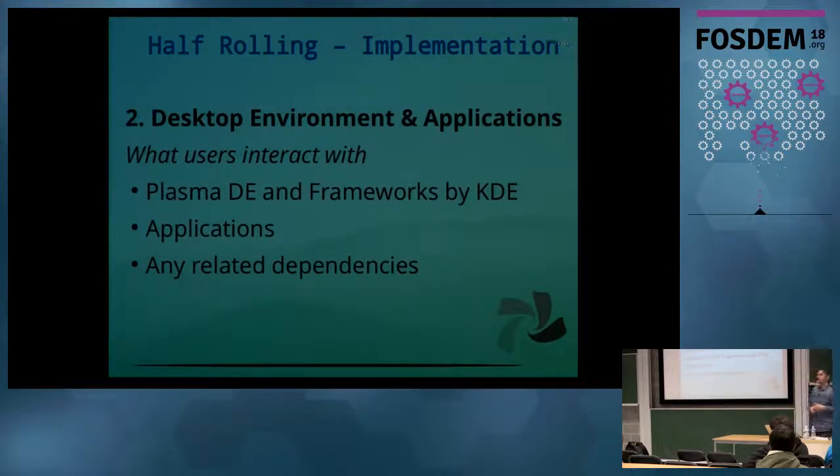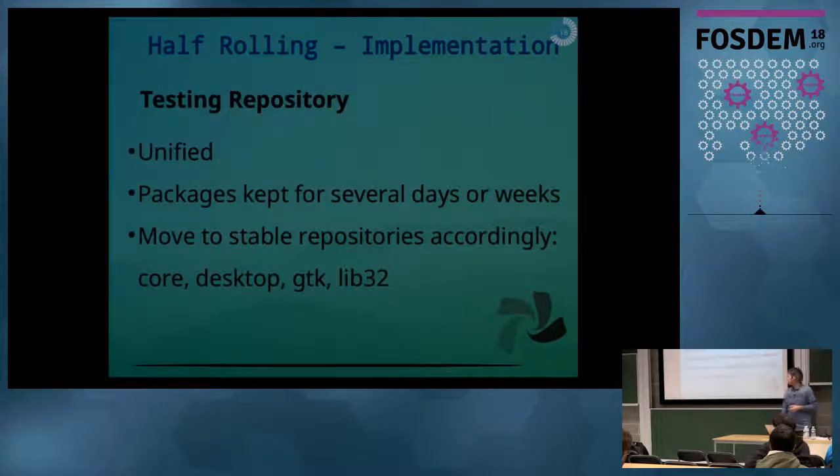The second layer is what users tend to interact with most, and that is the desktop environments and applications. In Chakra specifically, that includes frameworks and Plasma by KDE, all the applications available to users, and any related dependency tied to those packages. All our packages that are fully rolling go to stable directly — we don't have to pass them through a testing repository because we don't consider those to be in any way critical.